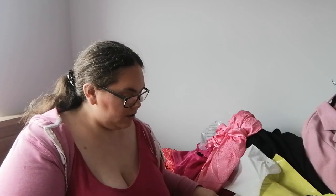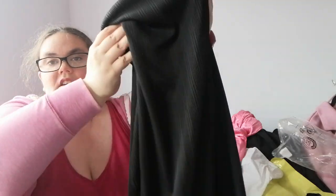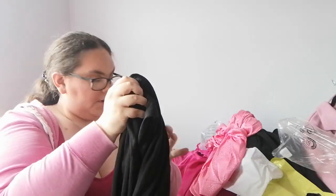I also ordered this black plissé dress. These were all reduced in price. It has a high roll neck, and I think I got this for like 12 or 14 euros — something like that. Perfect for winter.